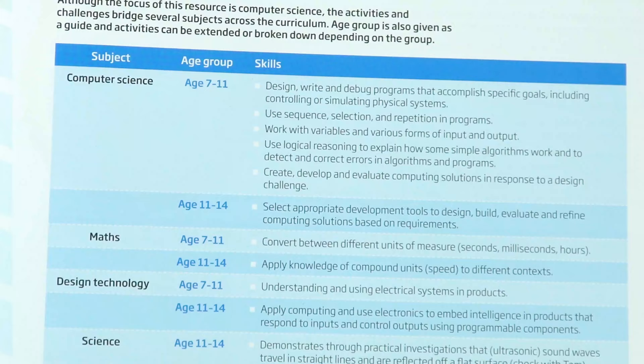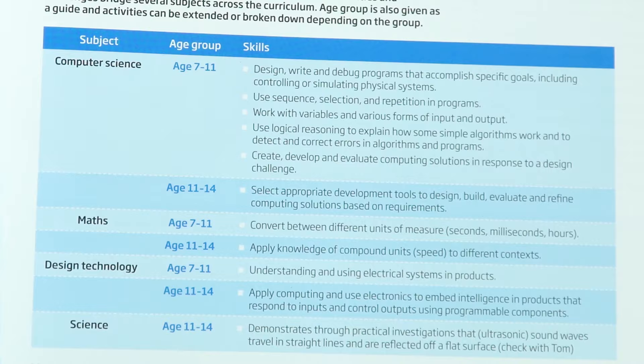As always, the activities within the resource are curriculum linked. It is heavily weighted toward computer science in this case. However, there is still opportunity for students to apply their maths, design technology, and science as well. It's really aimed at students in key stage two and key stage three.